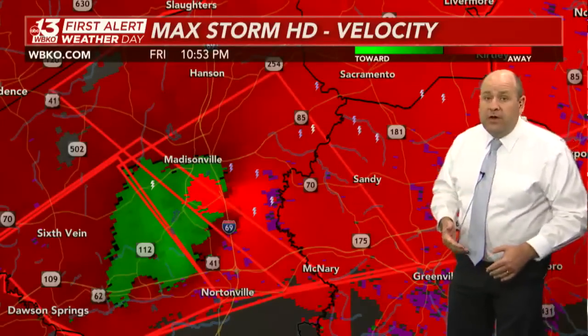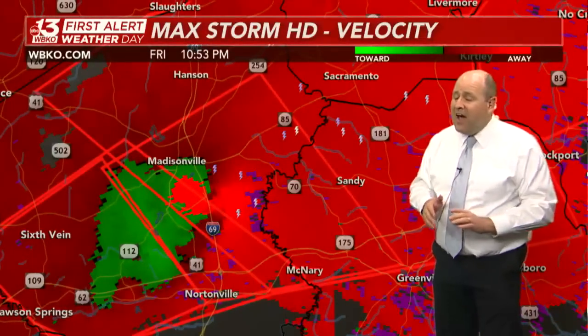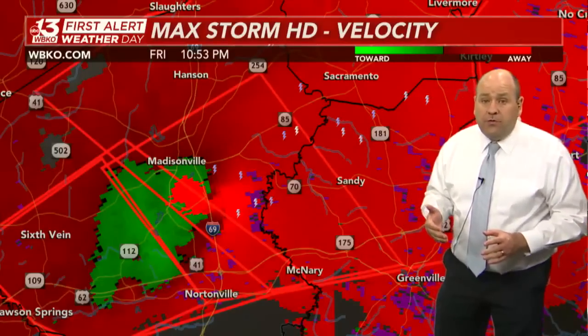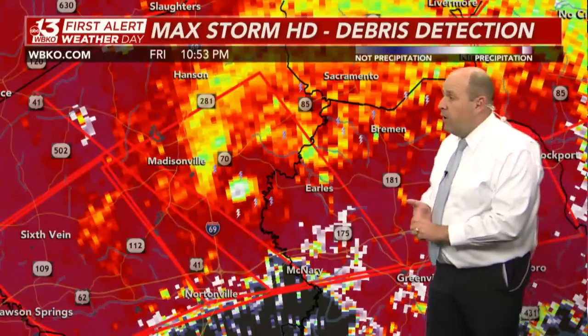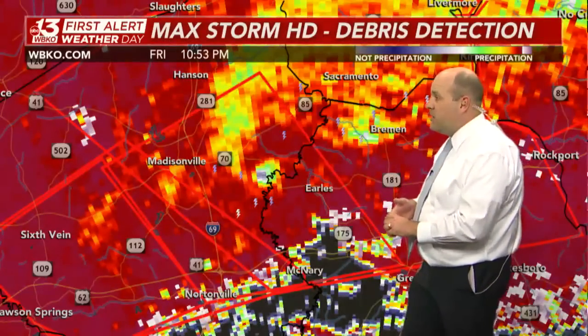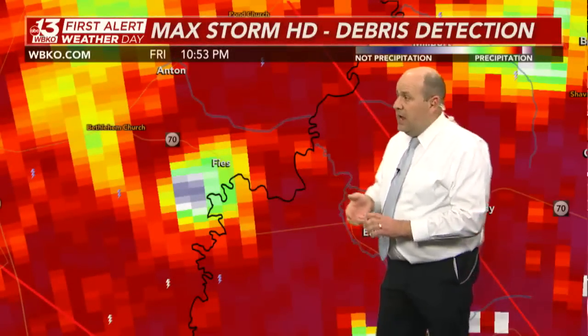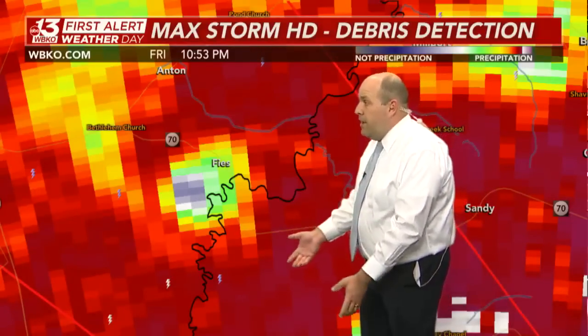It will be crossing into northern Muhlenberg County within short order. Remember, it's moving to the east-northeast at 65 miles an hour. Sometimes with stronger supercells and stronger tornadoes, as we check debris detection — still don't like what I'm seeing there at all. It got even worse on that last scan. That area of bright blue is a sure sign of debris being lofted from the ground into the atmosphere.